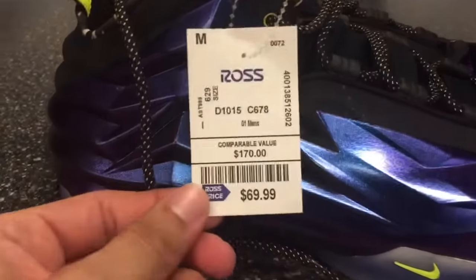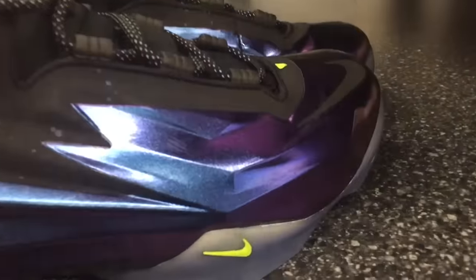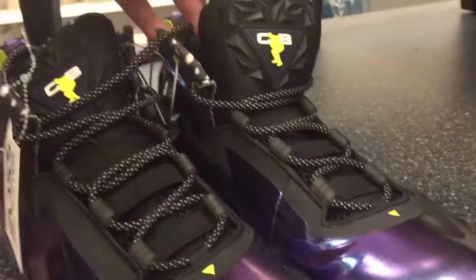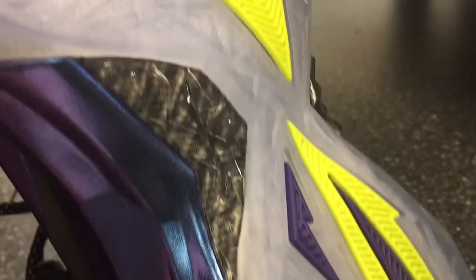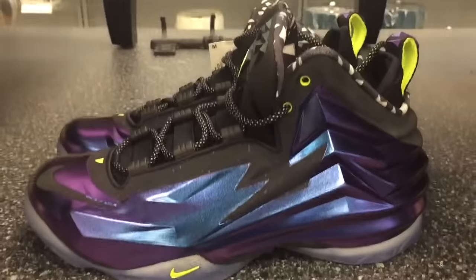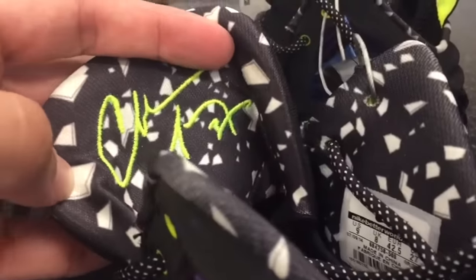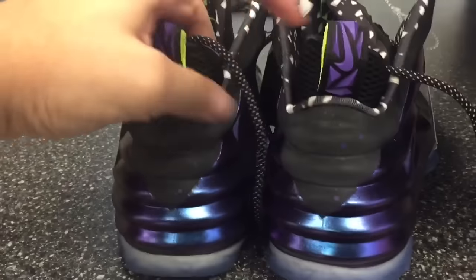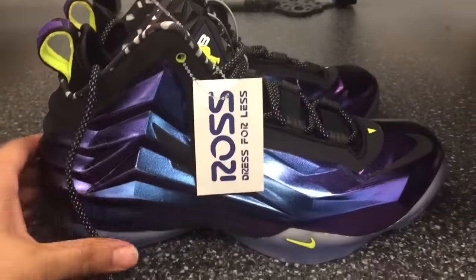And what you guys came to see — the Chuck Posits at $69.99, compared to $170 retail, and these were actually like $230 when they came out. Eggplant colorway — the color looks even better in person. You got the Barkley logo on the tongue, sweet design on the bottoms, and the Barkley autograph sewn on the inside. Size 9 — sells for about $120 to $140 on eBay. A definite steal, so I'm gonna take these.